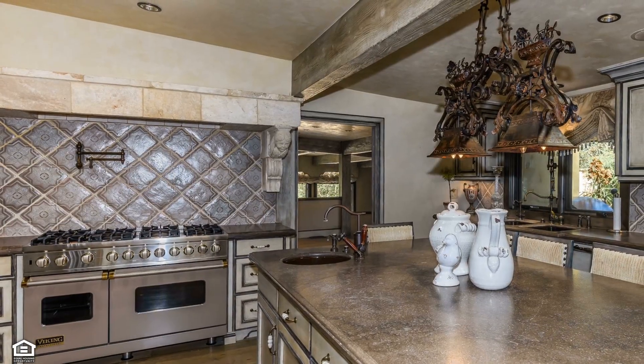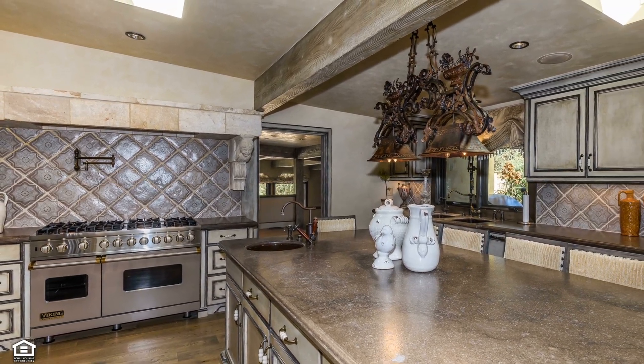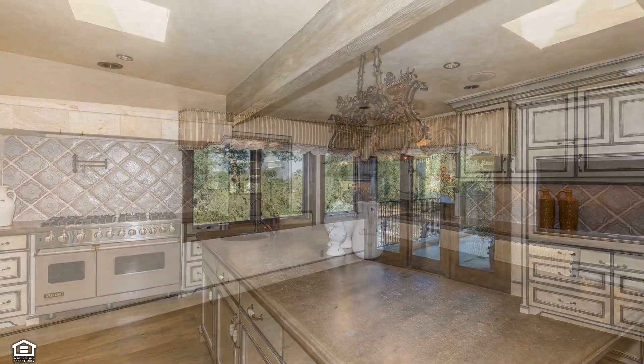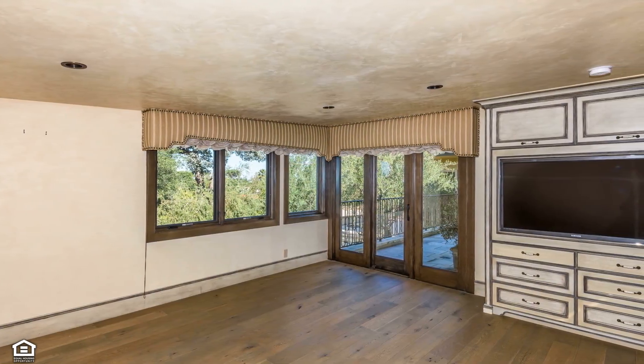You'll love the high-end Rohl and Waterstone plumbing fixtures, professional-style appliances, the antique sink, and deluxe center island with seating.